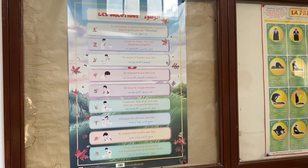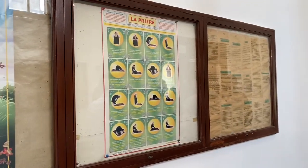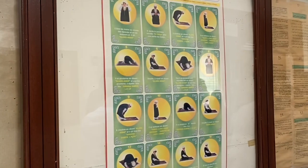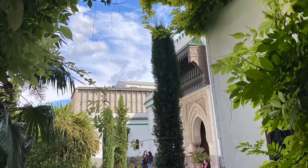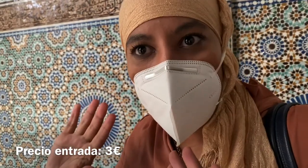Una de las cosas que ves justo al entrar en la mezquita son estos carteles que explican la ablución, la forma de limpiarse antes de rezar, y las posturas que hay que hacer para hacer bien el rezo. Puedes tener una visita guiada que hay que pagar, y si quieres entrar en plan freestyle tú solo para verlo es totalmente gratuito.